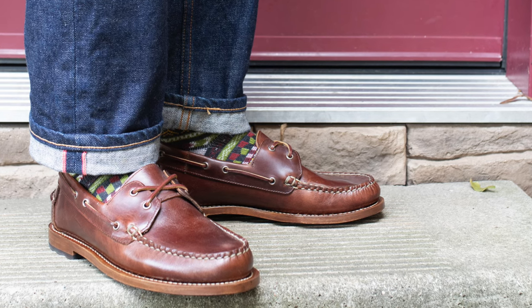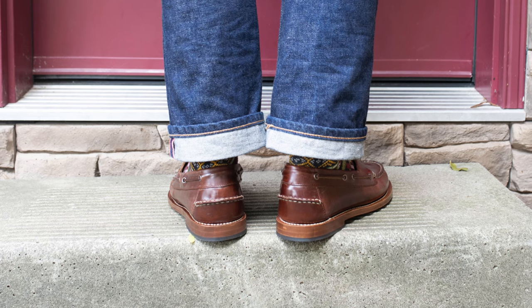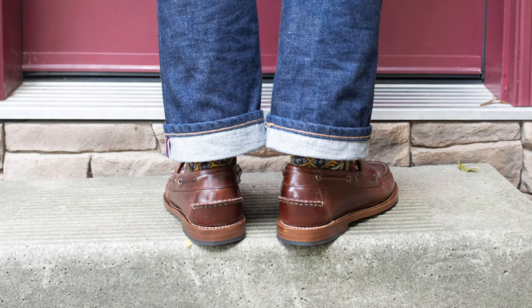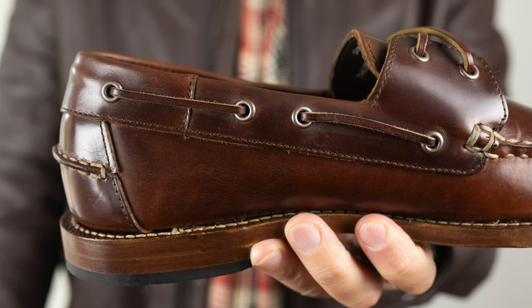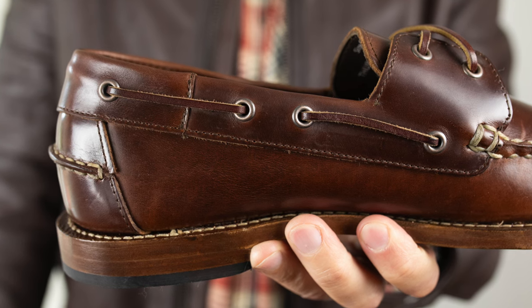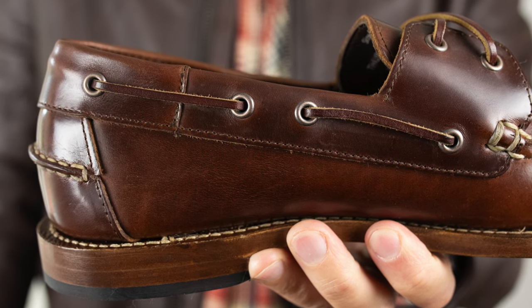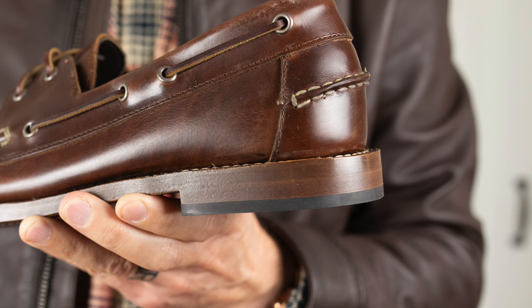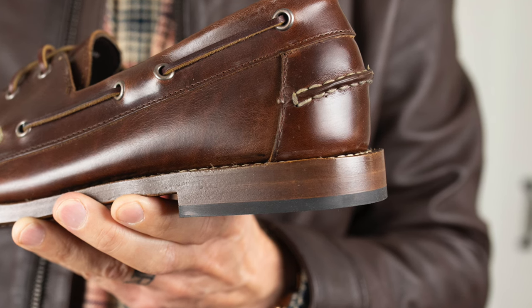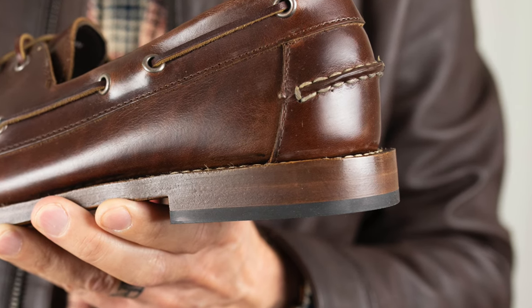These are only $145, which in my opinion is a steal. I've tried all kinds of different boat shoes in different price ranges and I still haven't seen any other of this quality coming in near this price. There are a bunch of different leather options you can get — I'll put a link in the corner to a video I did of my old pair in hickory leather so you can see what that looks like with some wear.